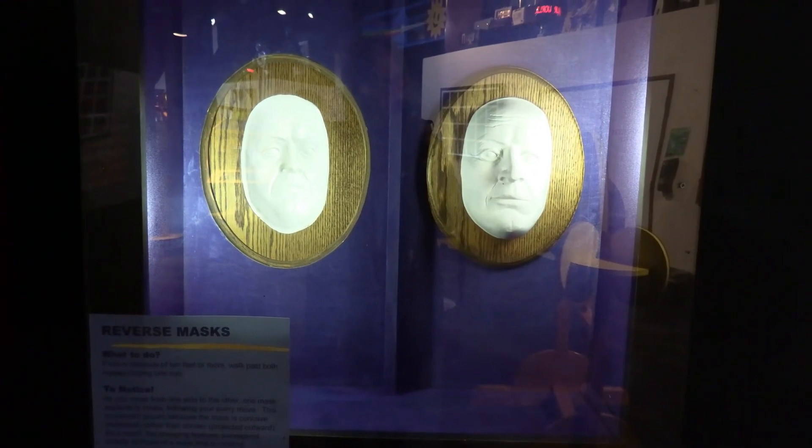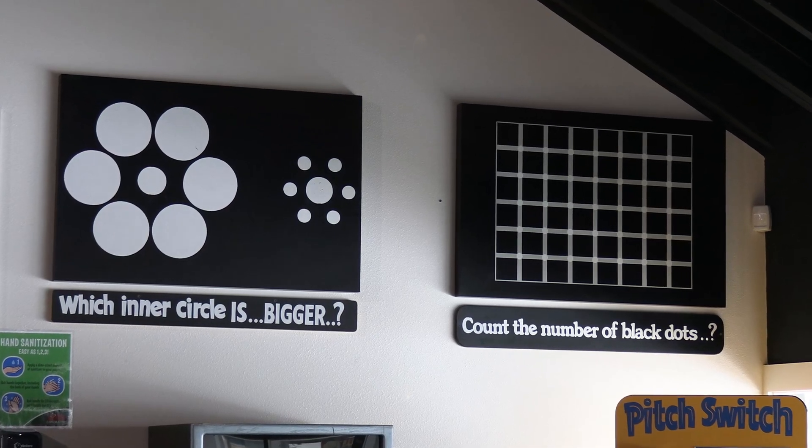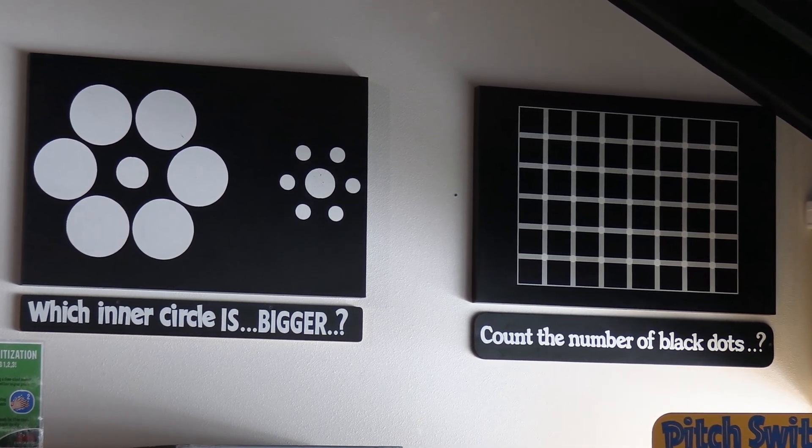You will also sharpen your mind at this museum. Try your skill with brain teasers and multiple puzzles, including tangrams.